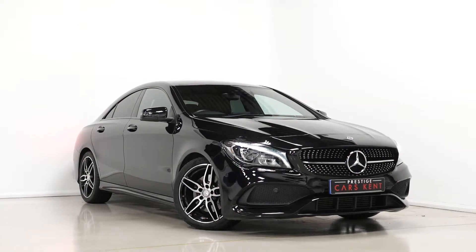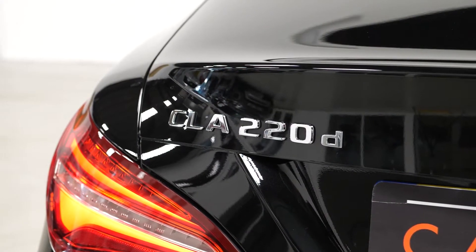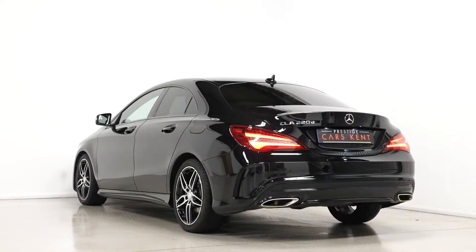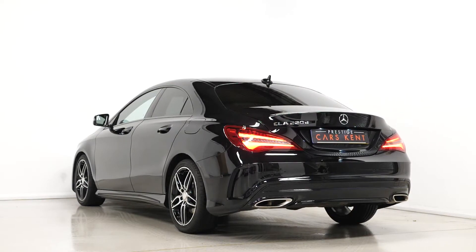Hi there, Mac here from Prestige Cars Kent. This is a quick video walkthrough tour of our 2017 Mercedes-Benz CLA 220D AMG Line we have new in stock. This is a Euro 6 compliant diesel vehicle and I'm just going to run through the specification of this particular example we have for sale.